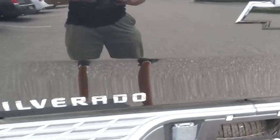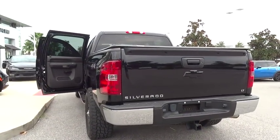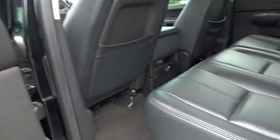AM FM stereo radio, power door locks, CD player, power windows, MP3 player, security system, passenger airbag, child safety locks, intermittent wipers.